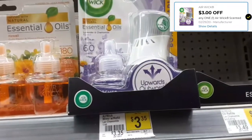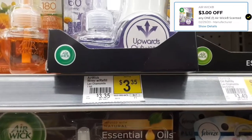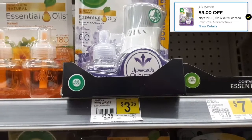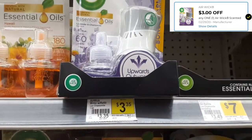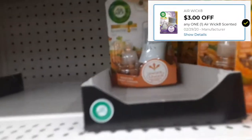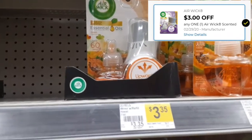There is a $3 digital coupon off the Air Wick, and it is ringing up for $3.35. Now, there are two digital coupons — a $3 off and a $1 off. Make sure you only clip the $3 off, because they are going to take the lower value. I'll get it for 35 cents. Make sure you're picking up the starter kit — it has the aroma oil and the plug-in — and look for the one that's $3.35.